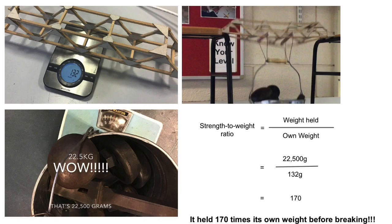Going back to the bridge that we built and tested: it held an amazing 22 and a half kilograms, which is 22,500 grams. When you calculate the strength-to-weight ratio, it comes out at 170 — it held 170 times its own weight before breaking.